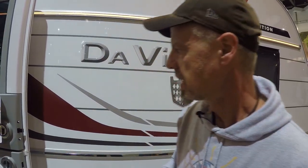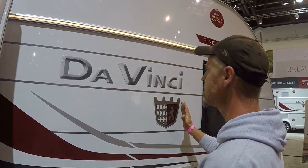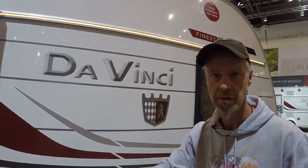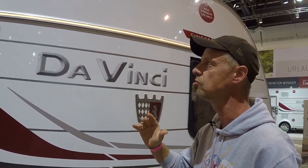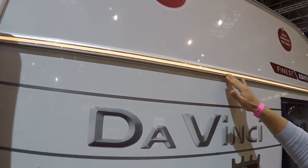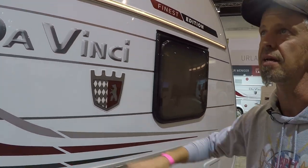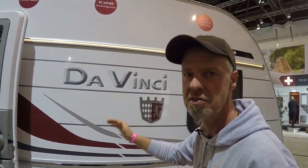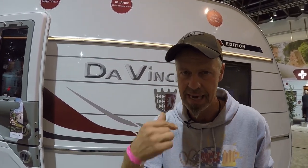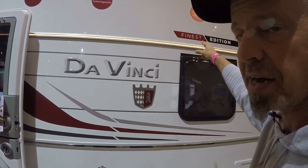Let's look at this beauty from the outside. What I see immediately – and what you will also see first – is a beautifully smooth exterior with an embossed DaVinci lettering. That already looks pretty cool. And what looks even cooler is an LED strip running the full length of the caravan, which is really, really stylish.